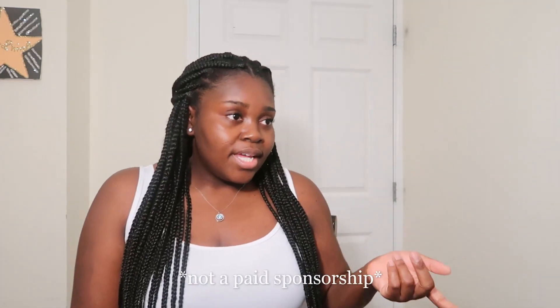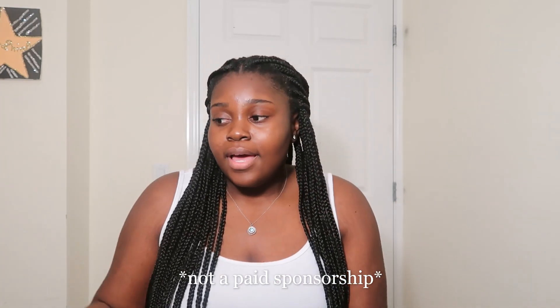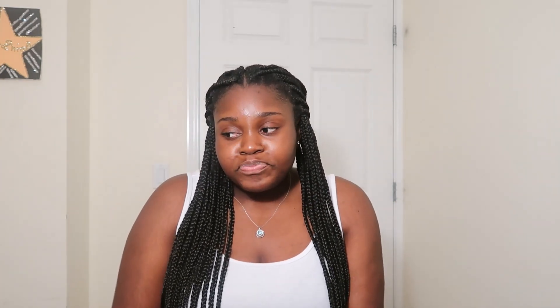If you want to purchase from Echt Apparel, I'll put the link for the website in the description below. Thank you guys for watching — comment, like, and subscribe. I'll see you guys in the next video. Stay safe, stay positive, and one love. See you guys soon.